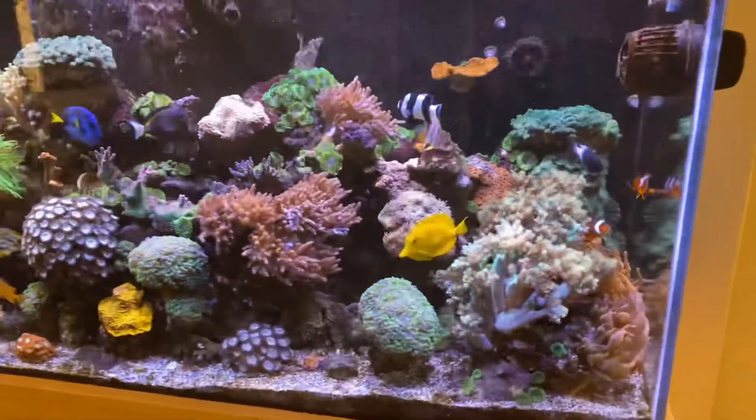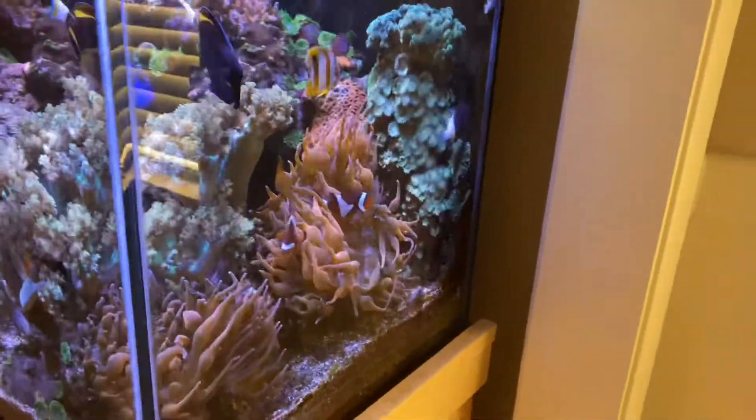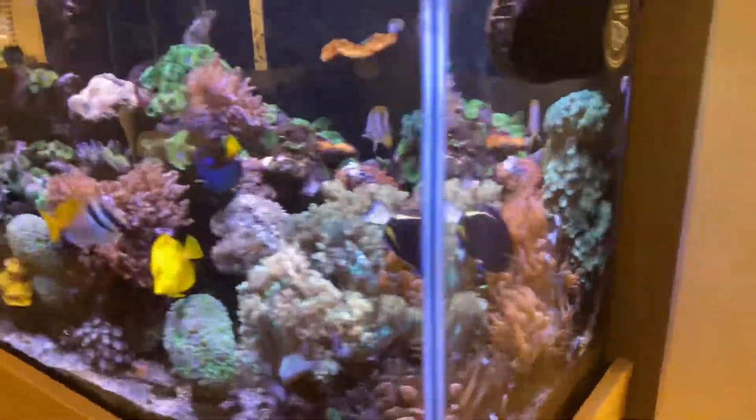Alright, let's just take a quick look right here — look at those anemones. Happy, loving it, loving life.